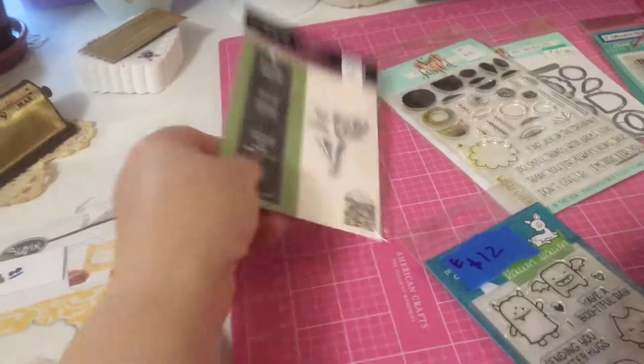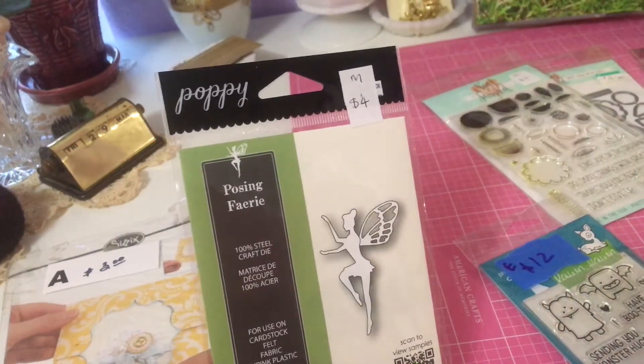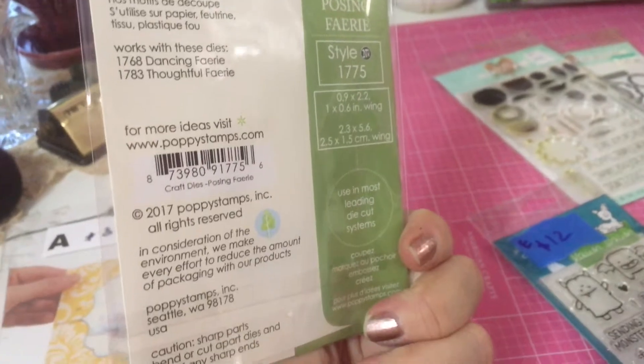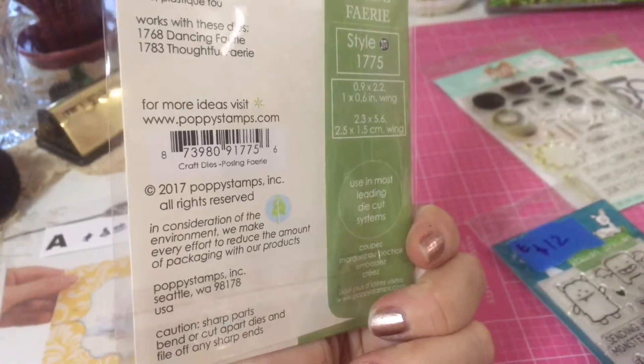The next thing I picked up was a little fairy die for four dollars. It's not too old — it's 2017.